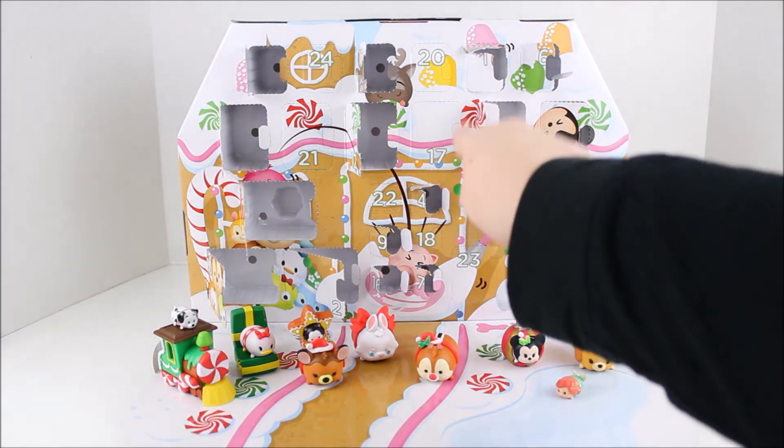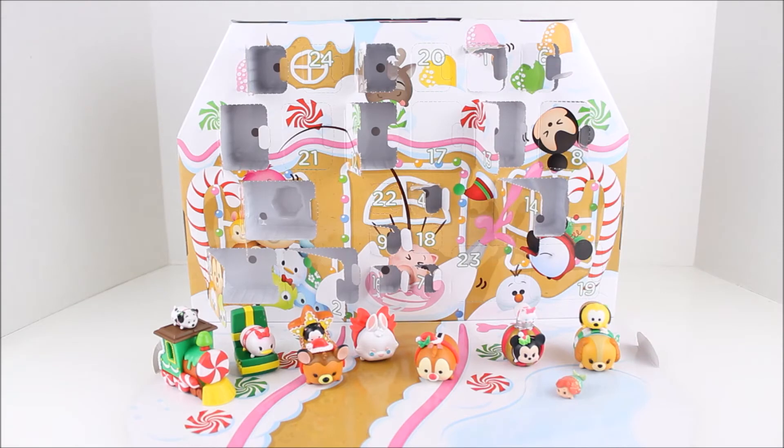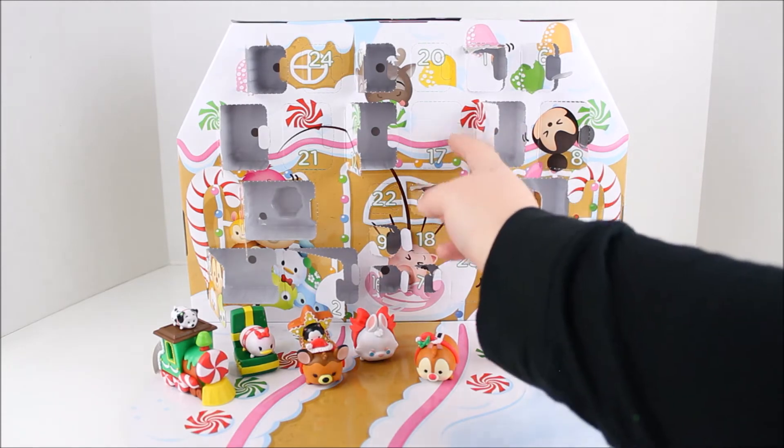So this panel is right here, the 17th panel. If you guys have not seen the previous videos where we opened up all these Disney Tsum Tsums with all the cute accessories, make sure to check the playlist down below. So let's get this 17th panel open.